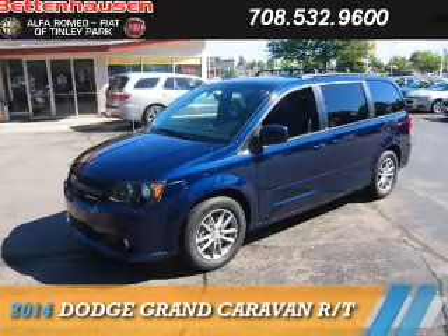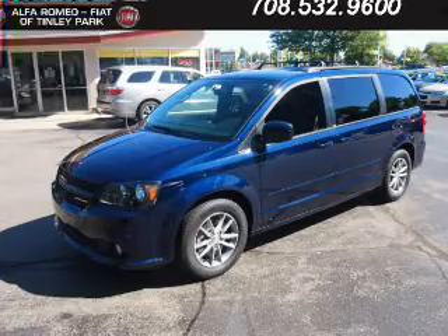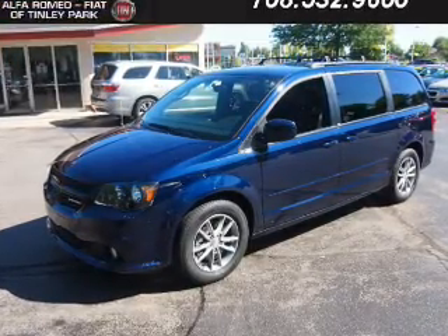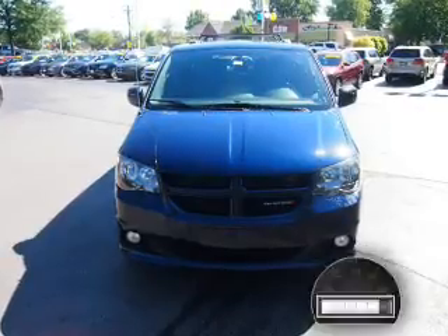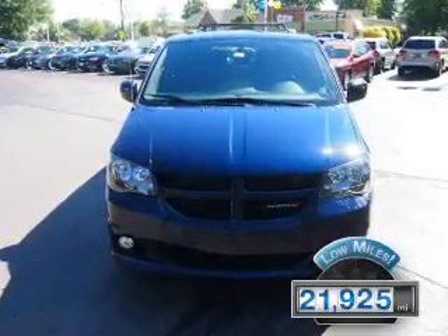Presenting the 2014 Dodge Grand Caravan — Grab Life by the Horns. It's powered by front-wheel drive, a 3.6 liter 6-cylinder engine, and an automatic transmission. With fewer than 25,000 miles, this vehicle has a long road ahead.